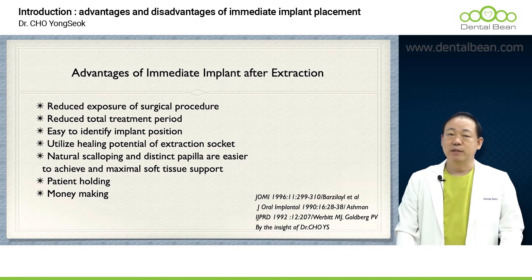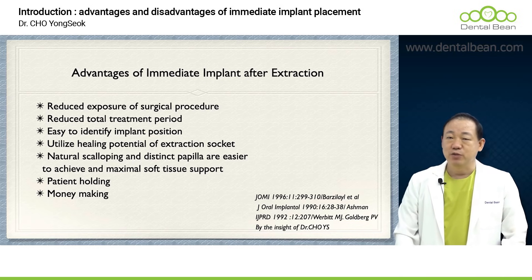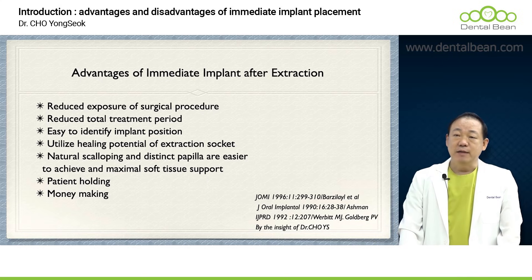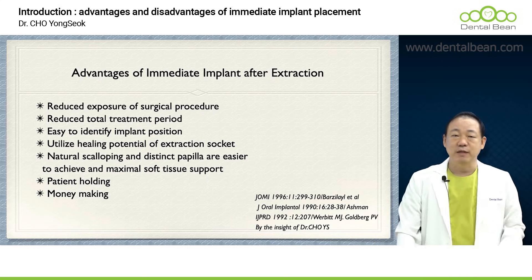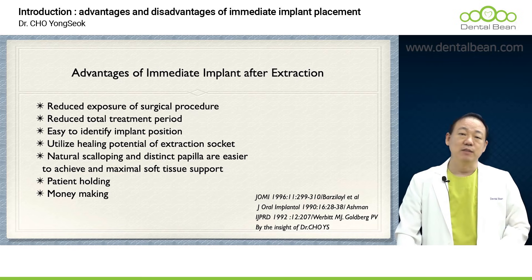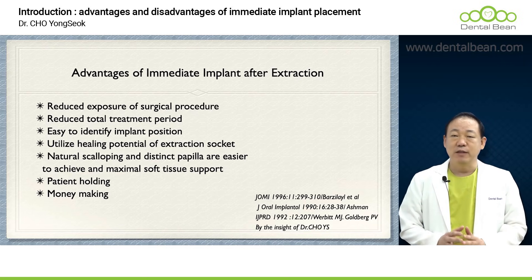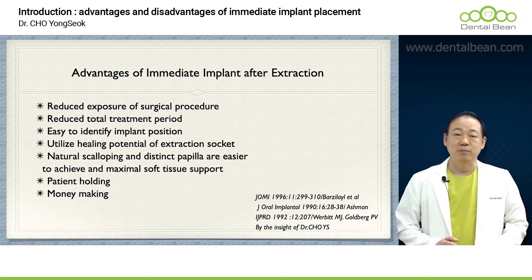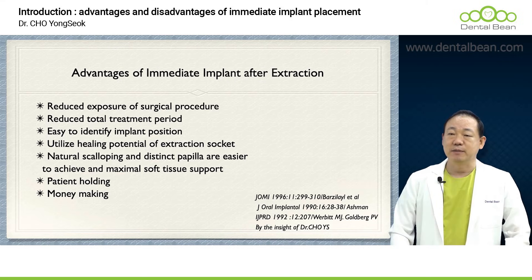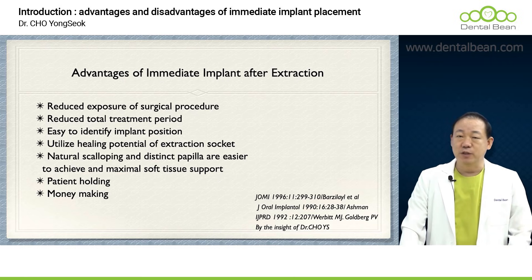We can decrease the number of surgical procedures and significantly reduce the entire duration of the treatment. Since the implant is positioned precisely in the spot where the tooth was extracted, an added benefit is the ability to place it with exceptional accuracy. By harnessing the healing potential present in the extraction socket, we are able to attain significantly superior outcomes. Moreover, it can also be seen as simpler to preserve the morphology of the soft tissues.